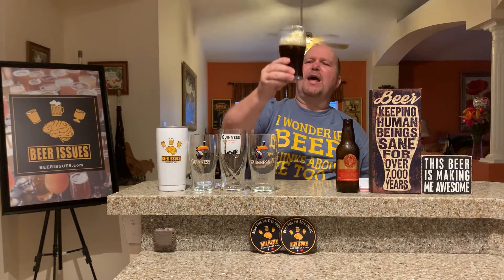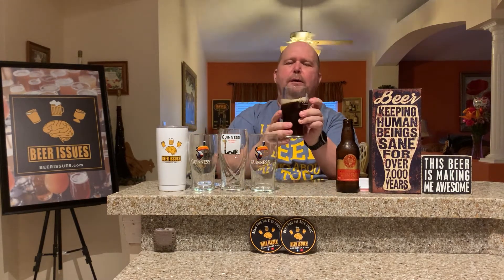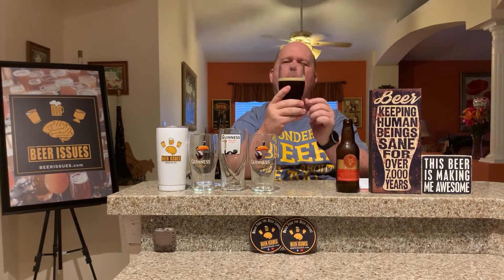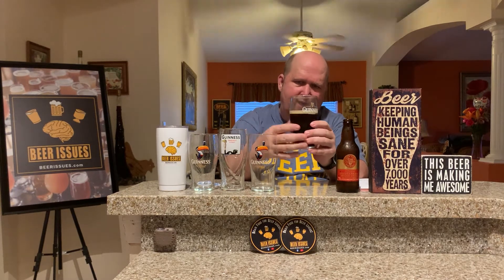As you can see, you get that reddish brown color and a little bit of off-white head there — looks like it's holding. We'll swirl it around here. The legs don't really stick to the glass the way I would normally expect.